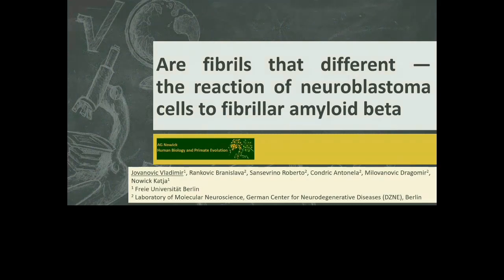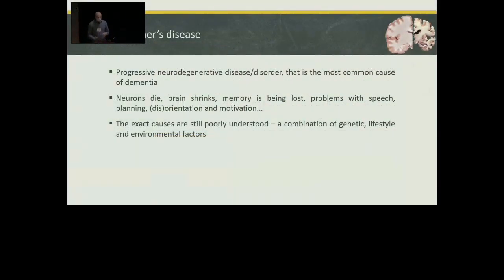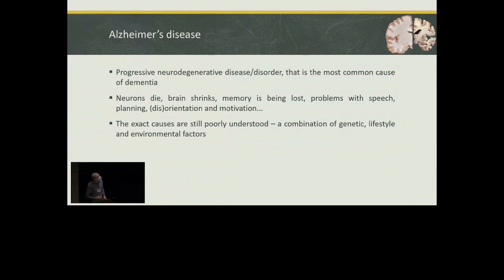Good morning — at least in Mexico — to all the participants, and very big thanks to the organizers for letting us present the results of a project that so far involves only a few researchers from the German Center of Neurodegenerative Diseases and the Free University, both situated in Berlin, Germany. Even though not stated in our title, the inspiration for our work comes from one of the most common causes of dementia: Alzheimer's disease.